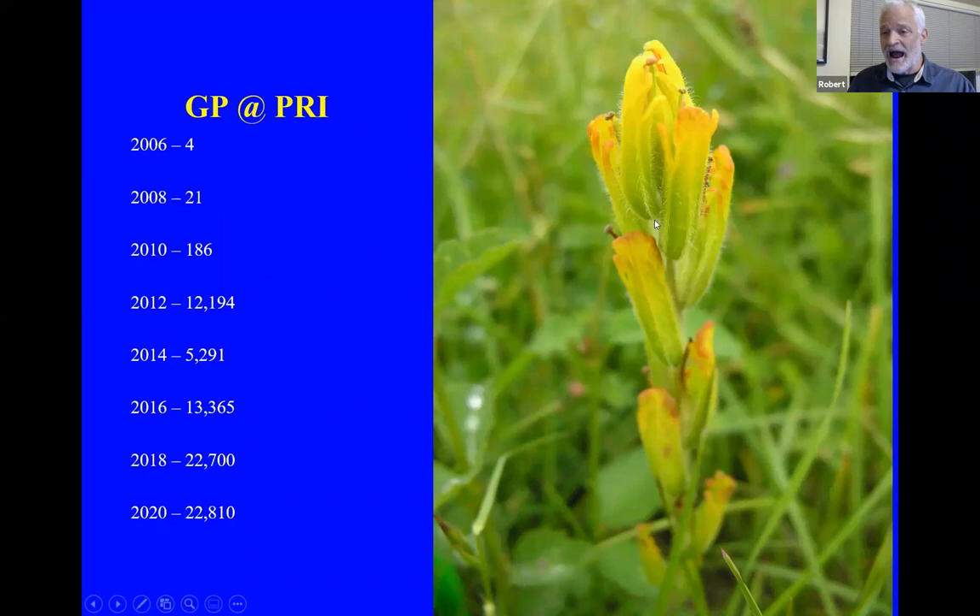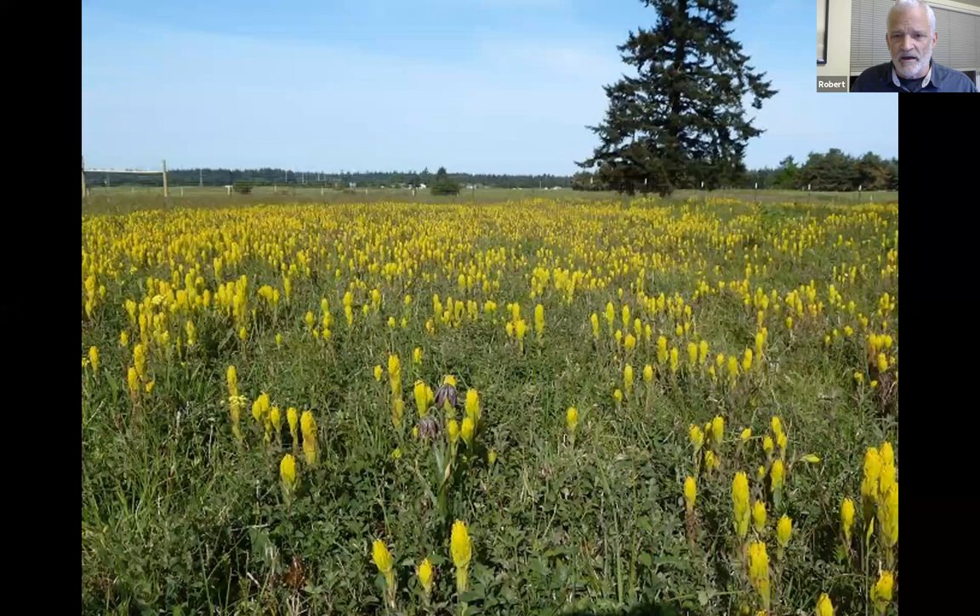Interestingly, deer browsed these back in one of our denser population areas, but they got it so early and seemed to lose interest that it all came back and flowered. Anecdotally, some of our restoration ecology advisors think that browsing actually created more flower heads and more seeds. All the statistics and blood, sweat, and tears aside, this is what we're shooting for. It does look kind of like a monocrop, but there are about 40 other species of native plants in there. You can see some chocolate lilies in the foreground.